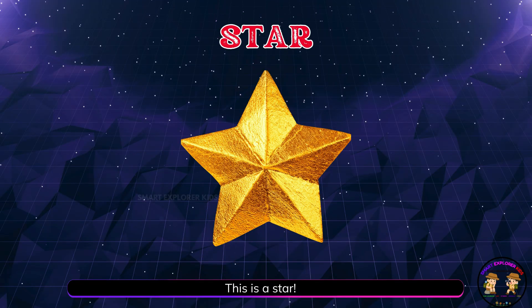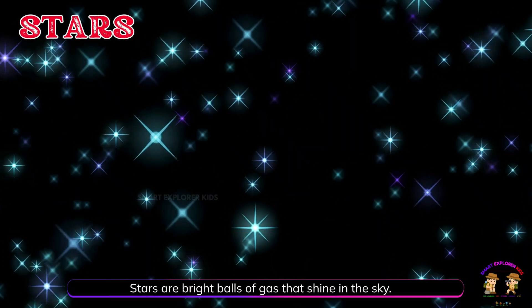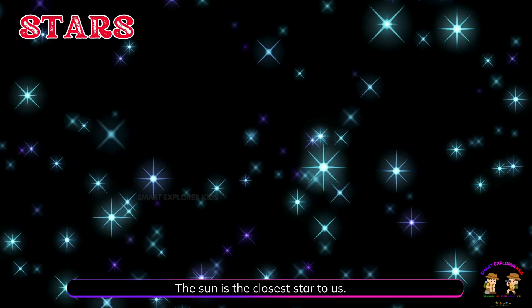This is a star! Stars are bright balls of gas that shine in the sky. The Sun is the closest star to us.